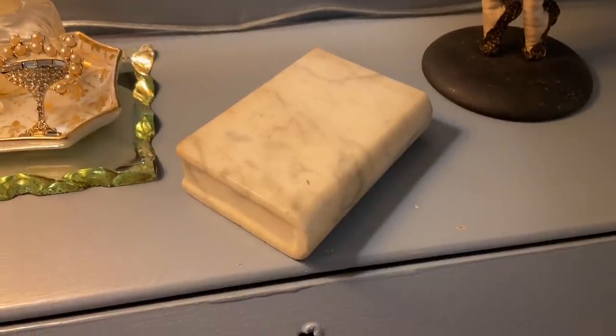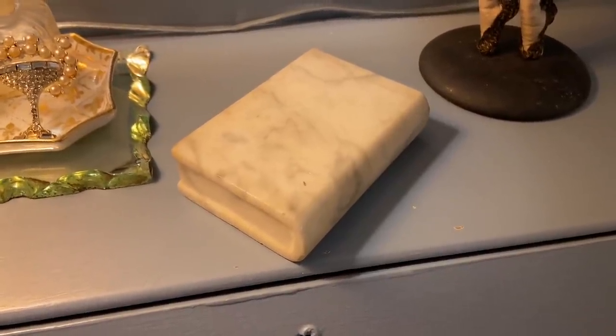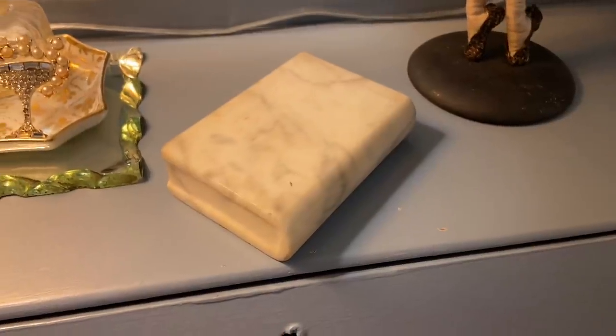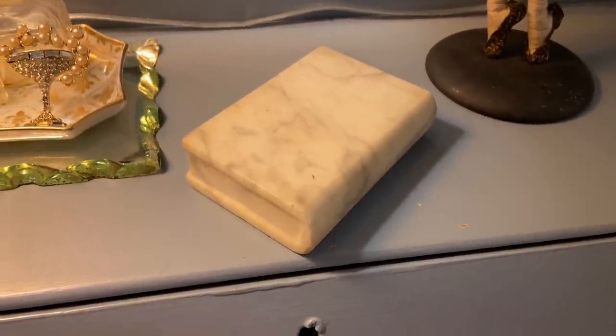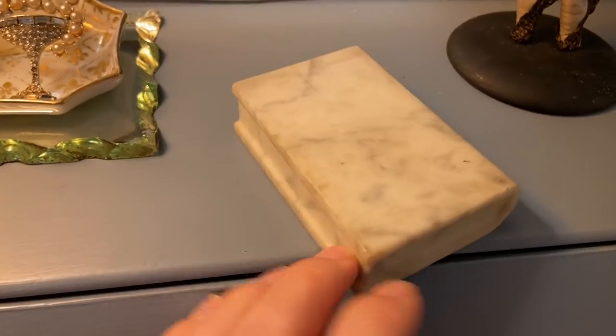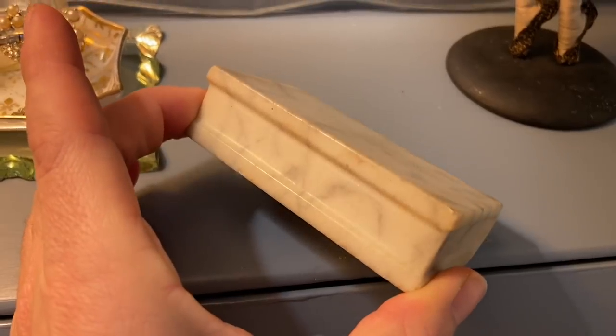There was also this little marble book. I think I paid about $5 for this, but it was so unique — I've never seen anything like this. It's funny that the lamp was $6 and this little marble book was $5. I picked this up because I think it goes with my aesthetic well and I think it's very unique.